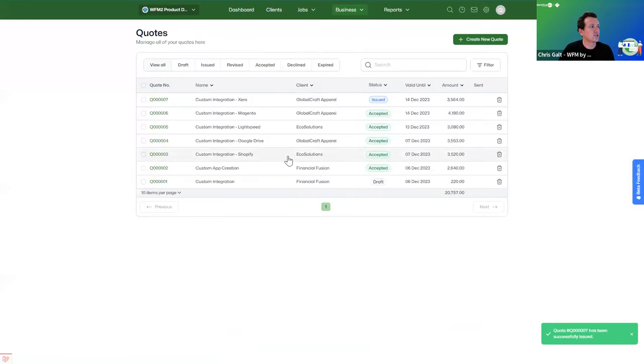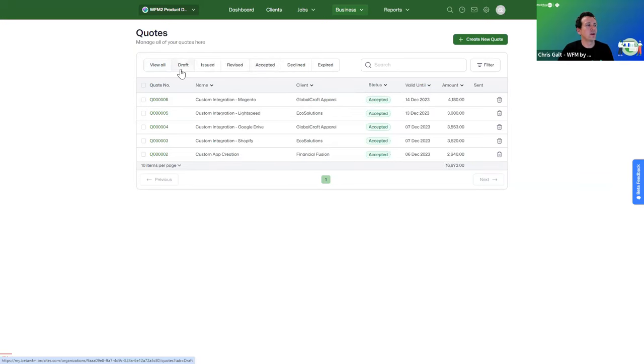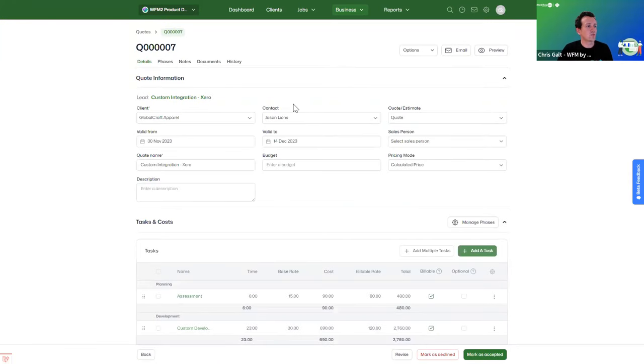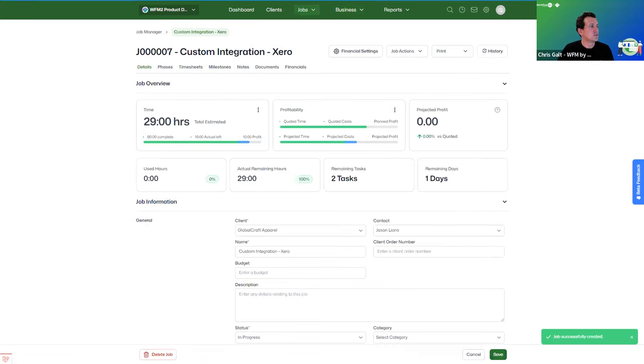From the quote list, you can see issued quotes, drafts, accepted quotes, and expired quotes. You can revise quotes and have multiple versions, just like in the current product. We'll mark this quote as accepted — and you'll see it turn into a job. We're then presented with the job overview section showing the 29 estimated hours from the quote, progress bars indicating completion and time remaining, used hours, remaining days, and tasks.